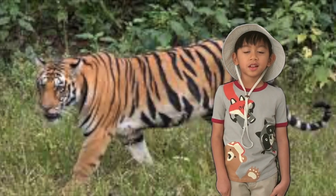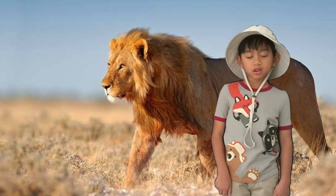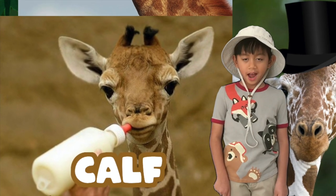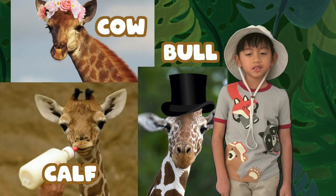The animals that eat giraffes are lions and other carnivores. A baby giraffe is called a calf. A female is called a cow, and the male is called a bull.